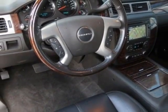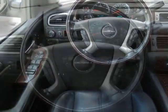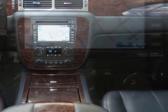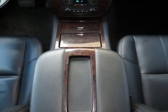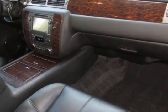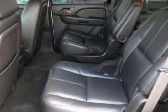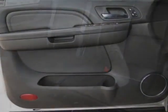Entertainment system: rear seat DVD player with remote control, overhead display, two sets of two-channel wireless infrared headphones, and auxiliary audio/video input jacks. Requires AM/FM stereo with MP3 compatible CD/DVD player, or AM/FM stereo with MP3 compatible CD/DVD player and DVD-based navigation. Included with Sun, Entertainment and Destinations package. Audio system with navigation: AM/FM stereo with MP3 compatible CD/DVD player and DVD-based navigation, seek and scan.